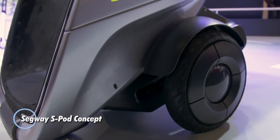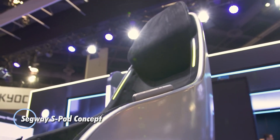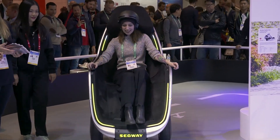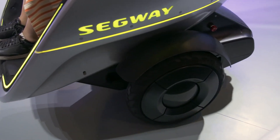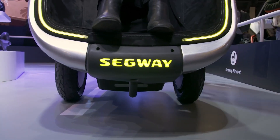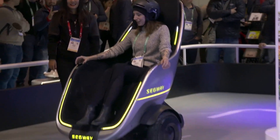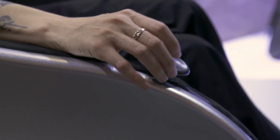Segway S-Pod concept: an innovative personal transportation device that redefines the concept of mobility. Designed by Segway Ninebot, the S-Pod concept features a unique and futuristic design that combines cutting-edge technology with user-friendly controls. Resembling a self-balancing egg-shaped pod on wheels, the S-Pod concept offers a comfortable and intuitive way to navigate urban environments. Unlike traditional Segways that require the rider to stand upright, the S-Pod allows users to sit comfortably while controlling the device using a joystick-like controller.